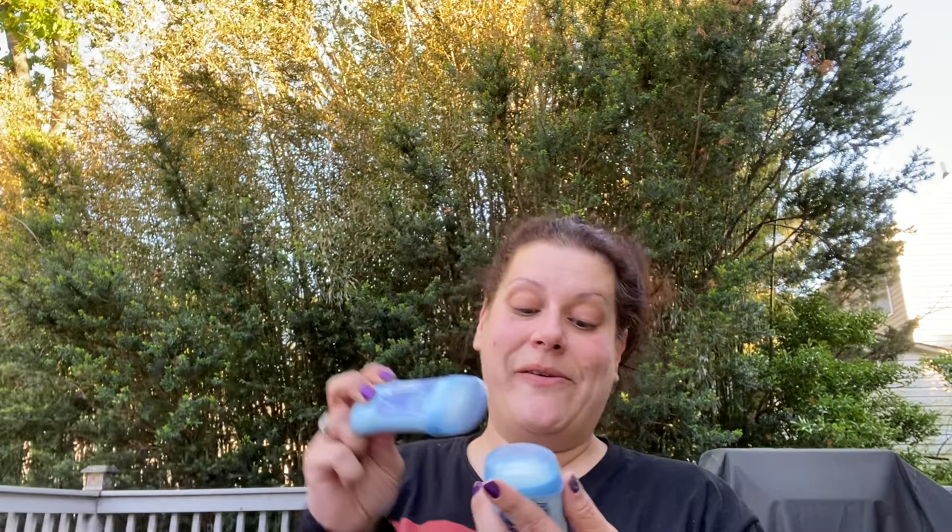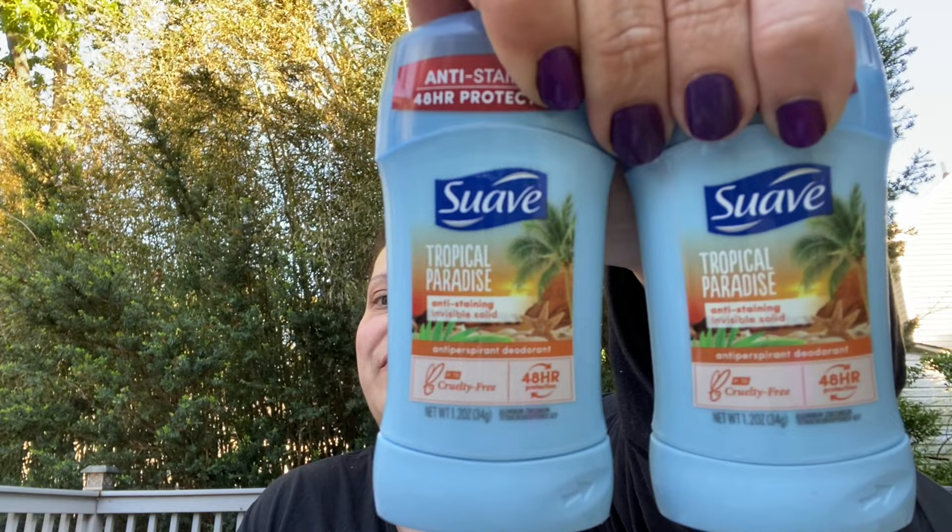I saw my friend Sadie over at Sweet Sadie J TV show these in a walkthrough and I was hoping to find them. I don't like powder deodorants but this is the Suave Tropical Paradise anti-staining 48-hour protection antiperspirant deodorant, cruelty-free, 1.2 ounces - travel friendly. I haven't seen them have this in quite a while and I really love that smell. I got two of those.